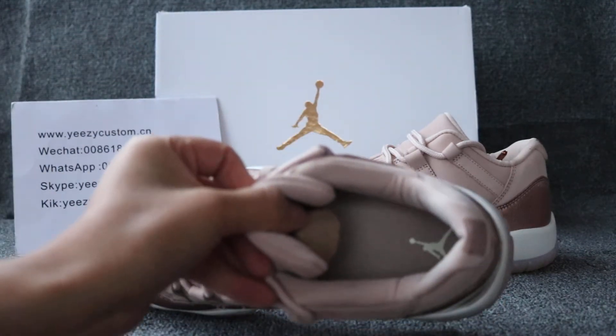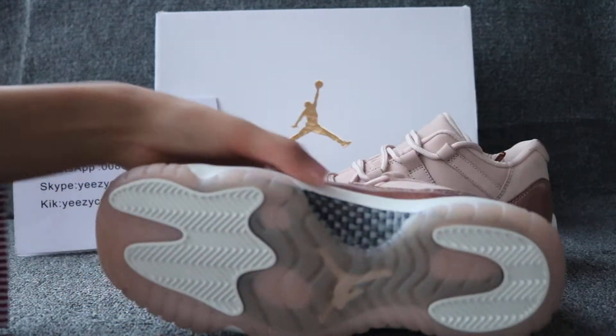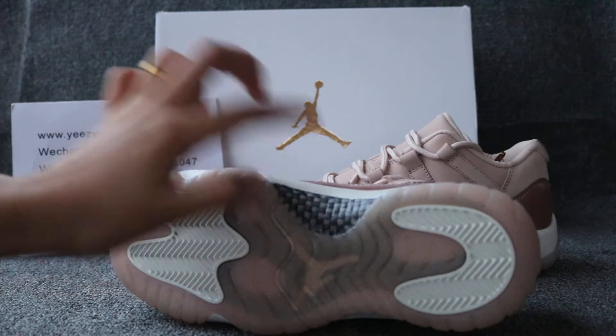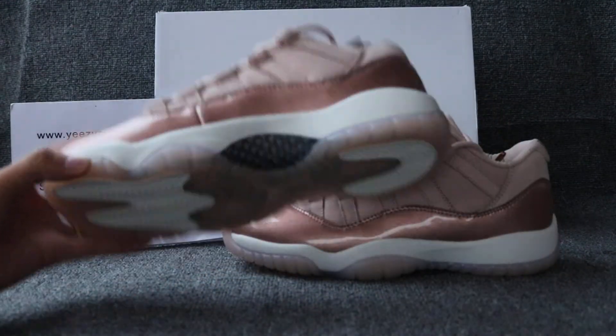And the sole — got the white detail on the pink sole. You can check out the outsole: pink outsole with real carbon fiber. Yeah, real carbon fiber.